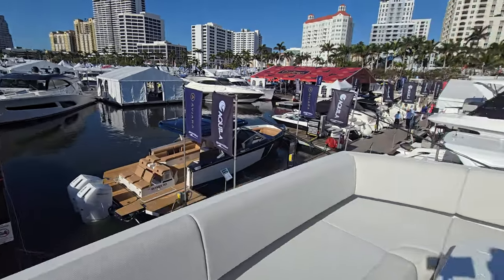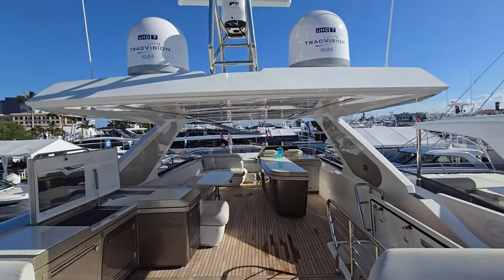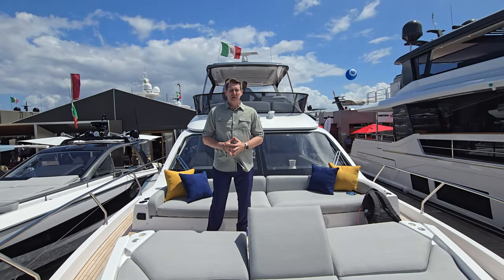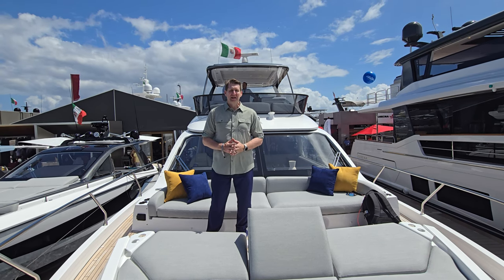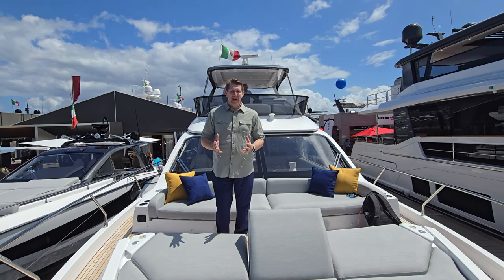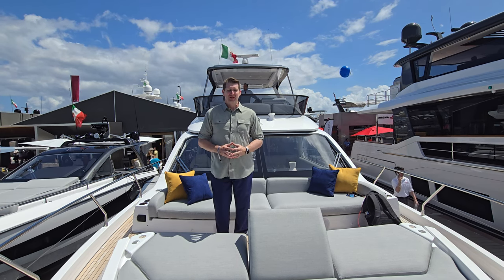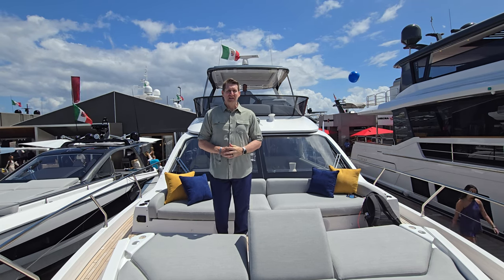What a fantastic boat — incredibly large. I hope you enjoyed this walk through the Palm Beach International Boat Show. We saw some amazing boats today and had an awesome experience. I highly recommend anybody to come to the Palm Beach International Boat Show — it really is top notch. Tour all the boats that you can, because the knowledge and information you'll gain will be second to none. Thank you for watching this video. Please remember to like, subscribe, and comment.